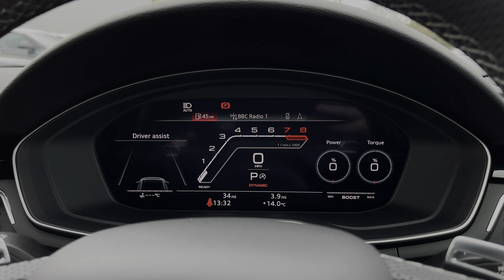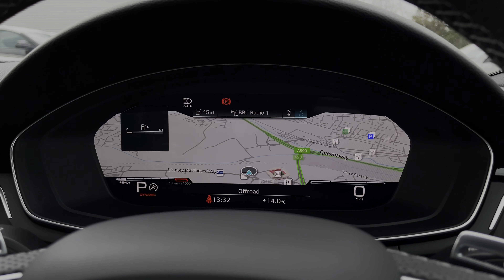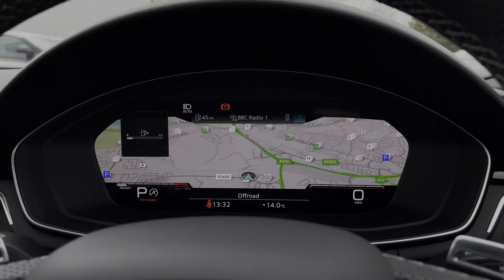Taking a look at the Audi virtual cockpit display, you can use the buttons on the steering wheel to flick through the different menu options available and also get a nice wide view with the car's built-in satellite navigation system.